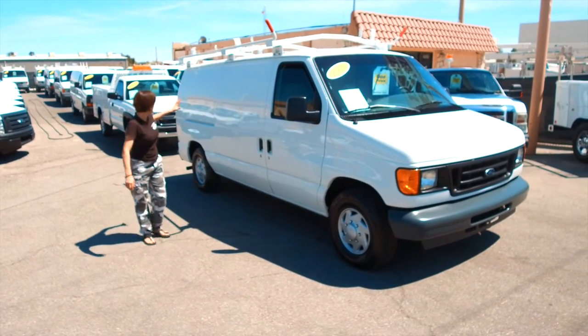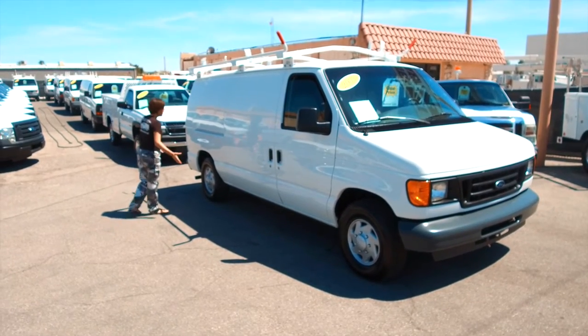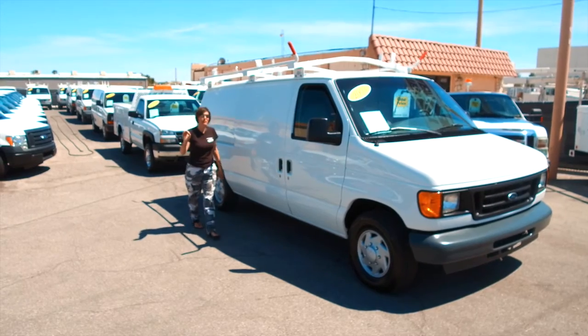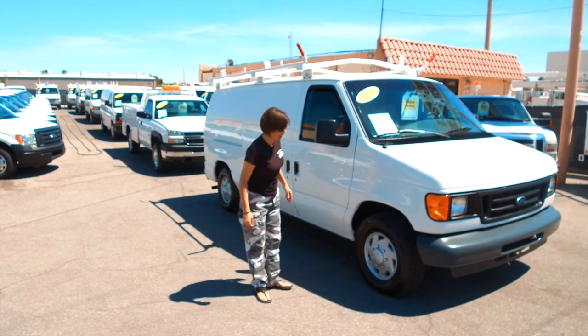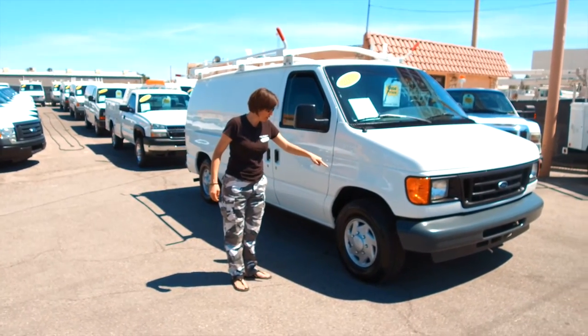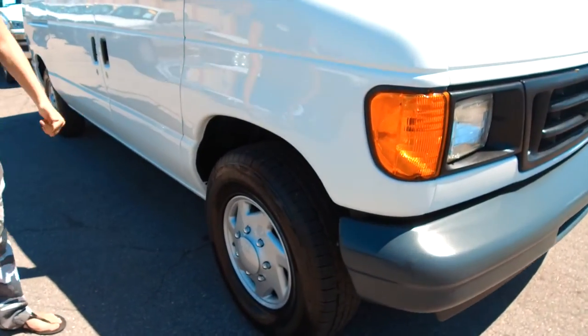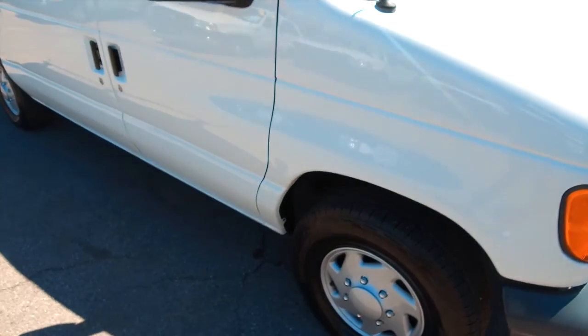It has not one dent, not one ding on the body — perfectly ready for you to affix your logo. If you do put your logo on it, you have got a rolling billboard, which is a tremendous value to anyone who has priced billboards around most cities in the nation. This is sitting on 100% brand new tires, freshly spin balanced and freshly aligned. They are a highway tread light truck tire, 100% brand new.